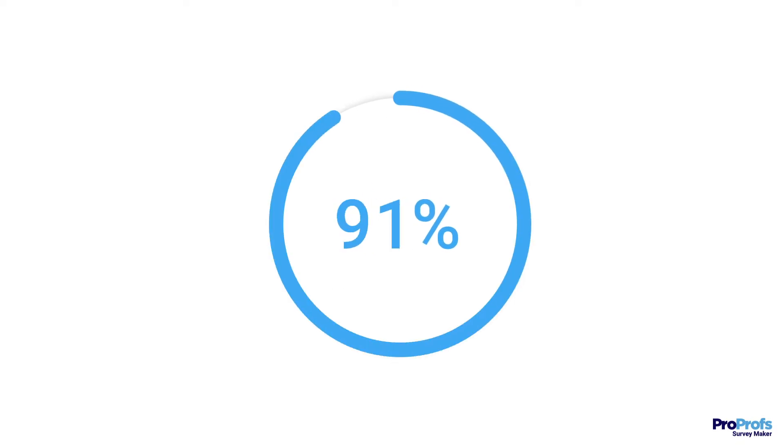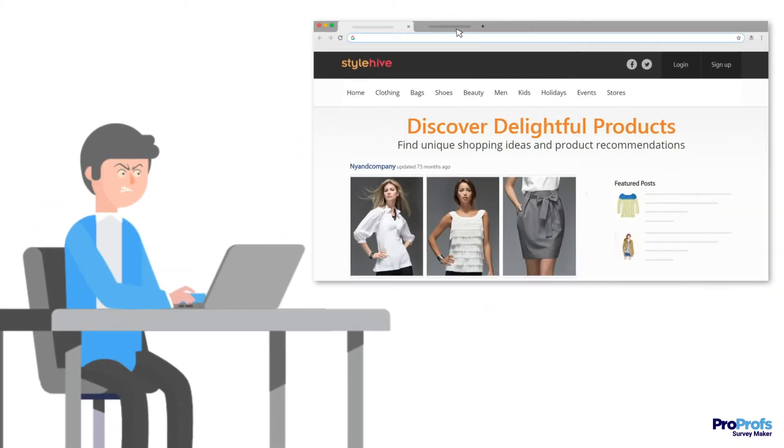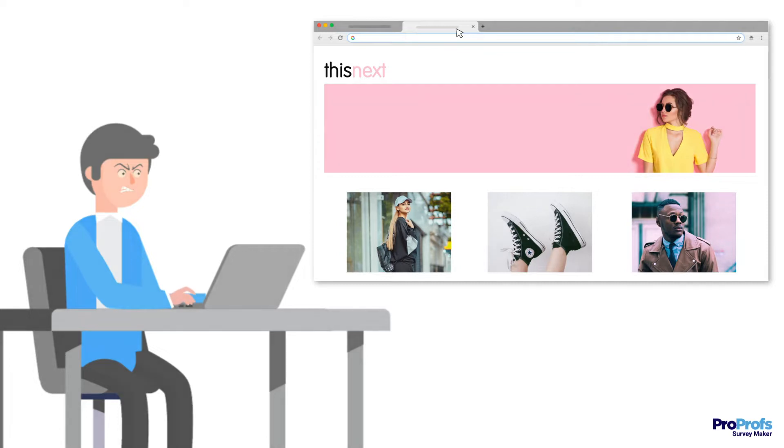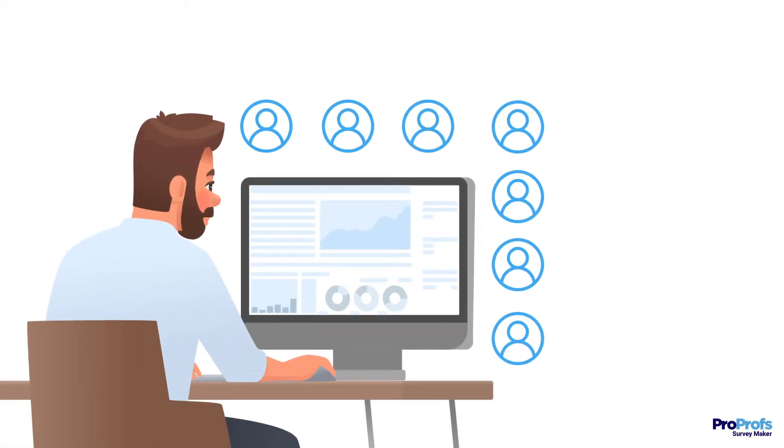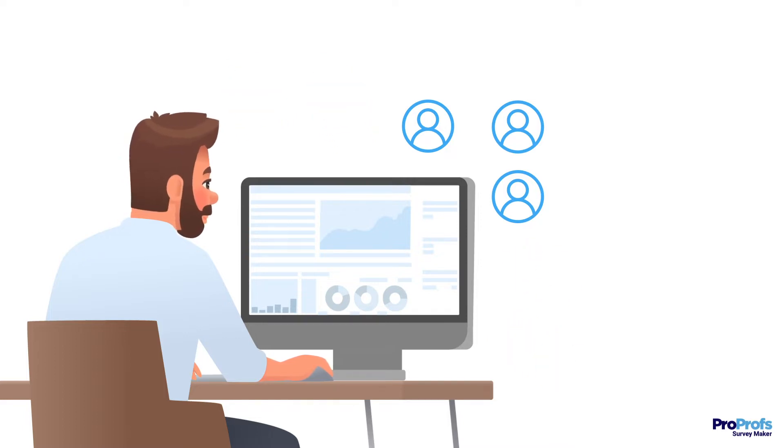Did you know that 91% of unhappy customers will just leave a brand without even complaining? Yes, a majority of dissatisfied customers do not voice their opinion — they simply stop coming to you.